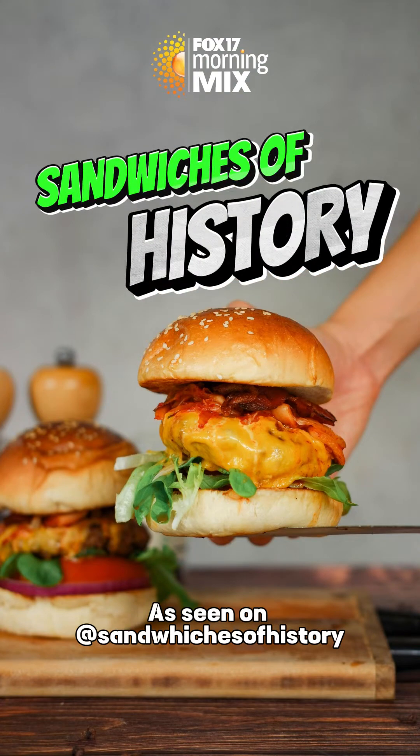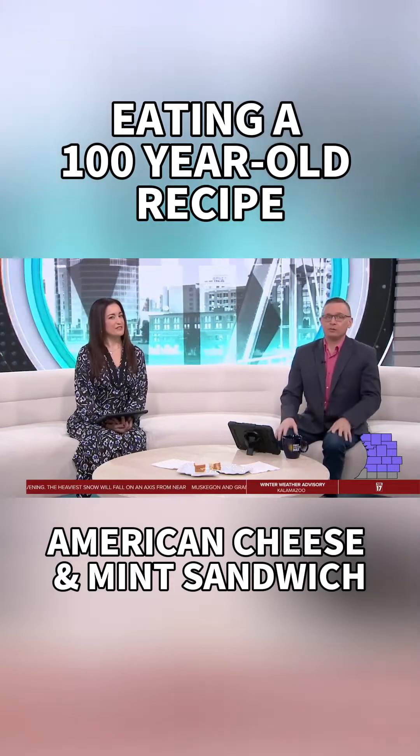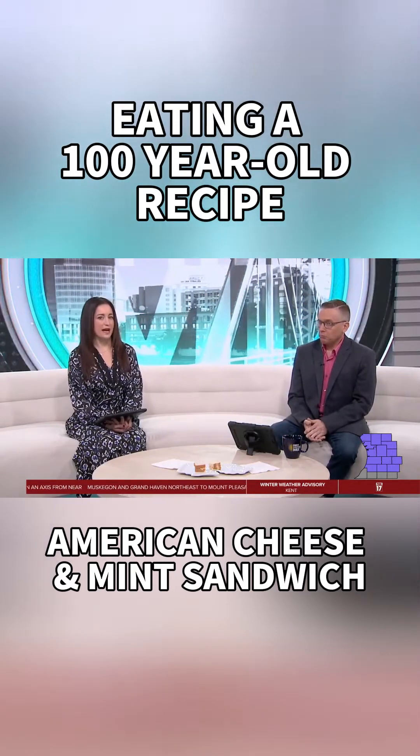Sandwiches of history. Why is there a tiny sandwich? We'll find out — there's a good reason. It started with a sandwich cookbook from 1909.